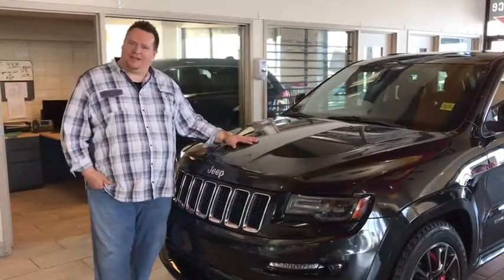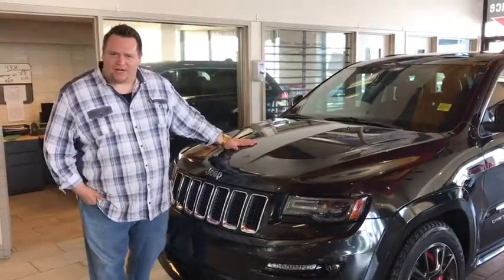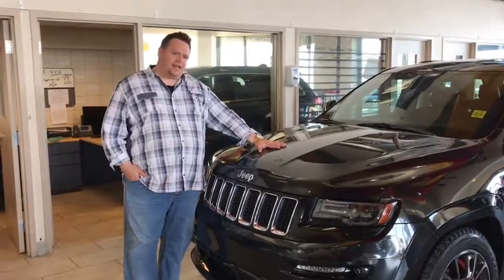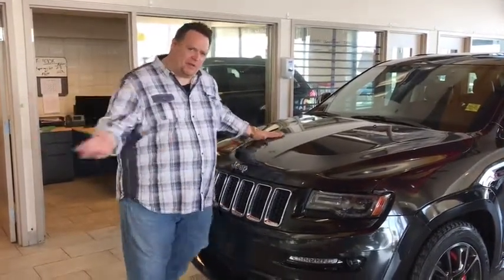Hi ladies and gentlemen, welcome to Tower TV. My name is Jason Carrier, and here is the SRT8 2014 with 90,000 kilometers. What a deal. Come with me.